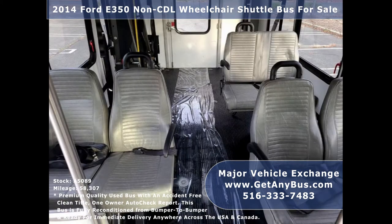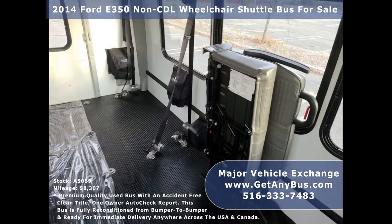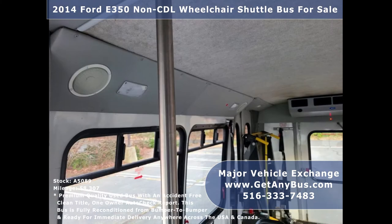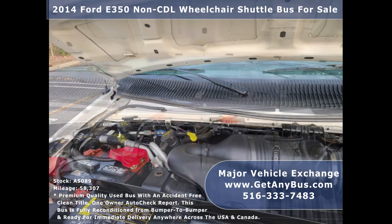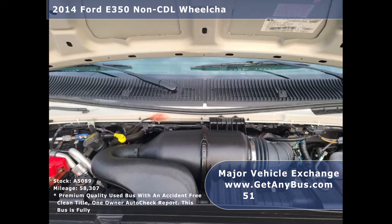Its seating arrangement is perfect for adult daycare, medical transport, homes for the disabled, assisted living facilities, handicapped mobility, private schools, family RV conversion, and mobile businesses. It is equipped with a reliable, economical, and dependable 5.4-litre V8 Triton gas engine which delivers good fuel economy and superb performance on the road.